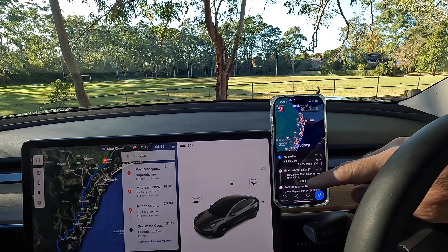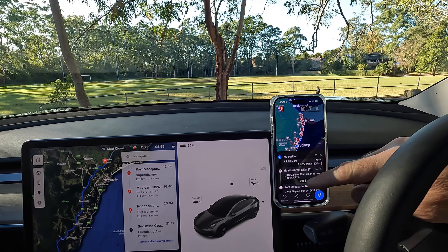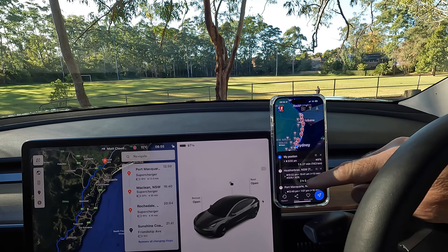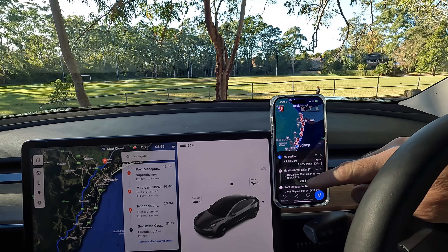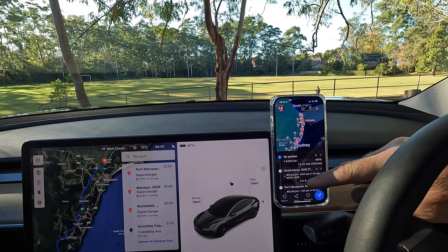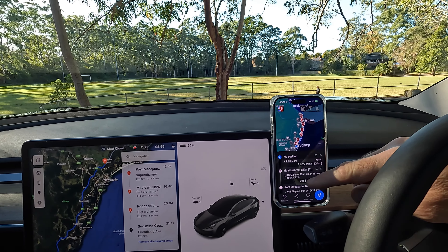The car was indicating a lane change to follow the route but with nothing coming, it was getting annoying. To turn off Navigate on Autopilot you can either disable it totally or just toggle it off here, switching back to standard autopilot, which works fine for me.